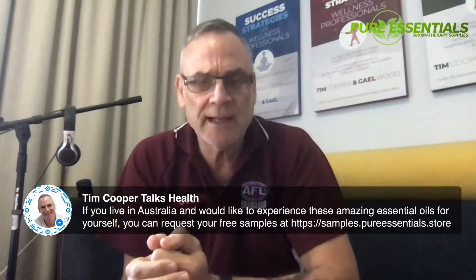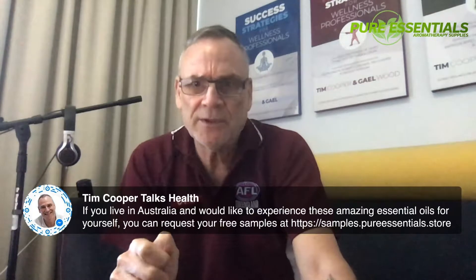We are giving away free samples. If you live in Australia and you'd like me to send you a free sample, pop across to samples.pureessentials.store and fill out the form there. I'll get in contact with you, work out what your main health challenge is, and organize a sample that's going to help you with that.